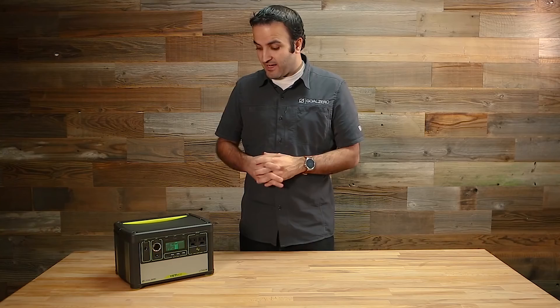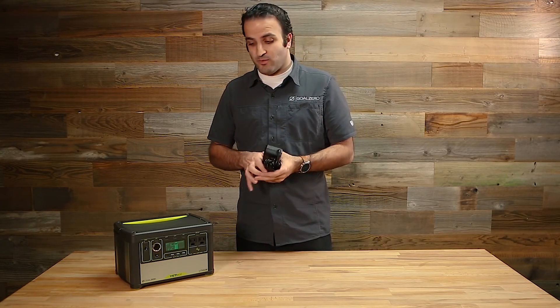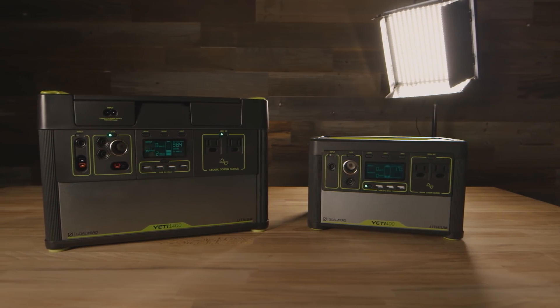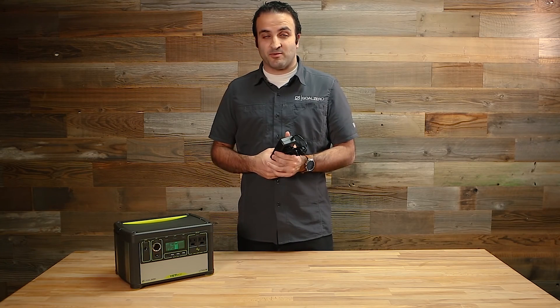All of that along with the AC adapter — which is the way that you can charge it from the wall — comes in the box. And that's the Yeti 400 Lithium that we have for you today. Thank you for joining me and for watching this video, and we hope to see you again next time on some of our other products.